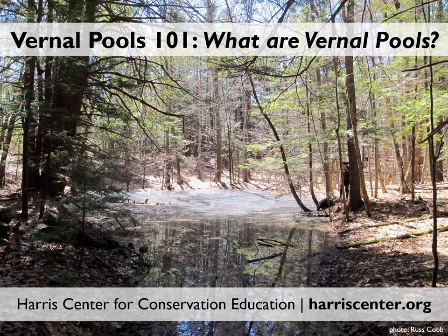Welcome to Vernal Pools 101. I'm Brett Thielen, Science Director for the Harris Center for Conservation Education, and I'll be your guide for this series of slideshows exploring the exquisite ephemeral world of vernal pools.